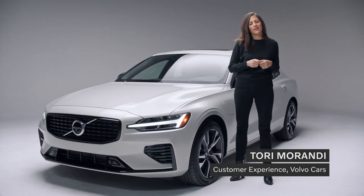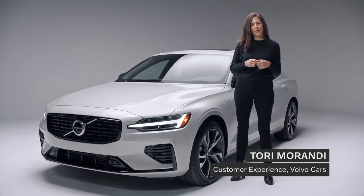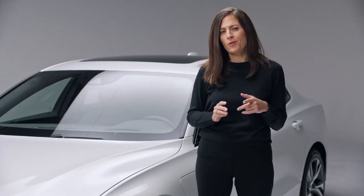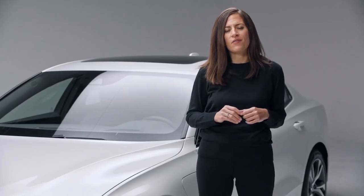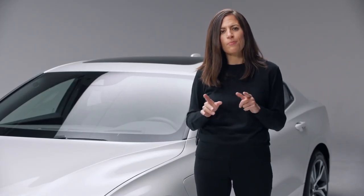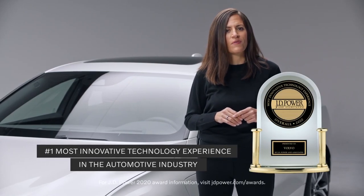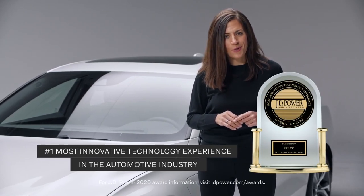Hi, I'm Tori Mirandi, and I work in customer experience at Volvo Cars, and I'm here to talk about Volvo technology. If you're like me, you love innovative, beautifully designed, and easy-to-use technology. And this year, Volvo Cars earned the number one most innovative technology experience in the automotive industry by J.D. Power & Associates.